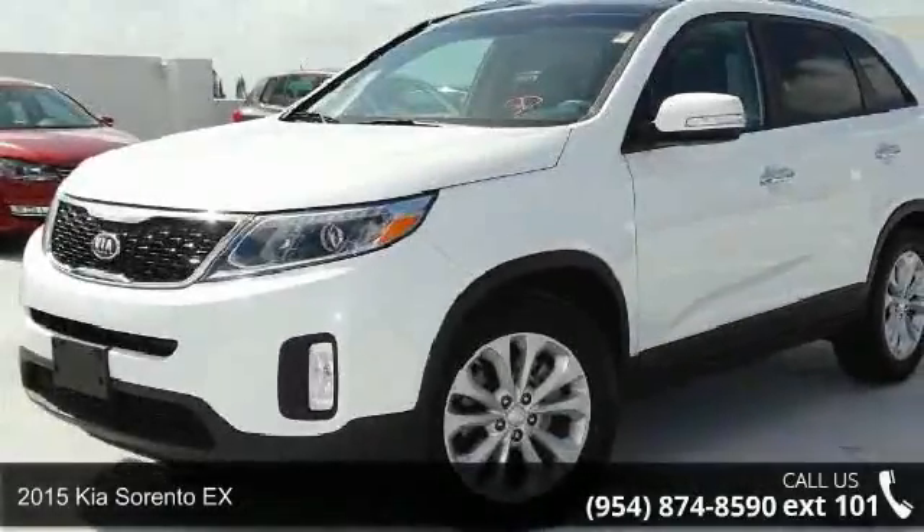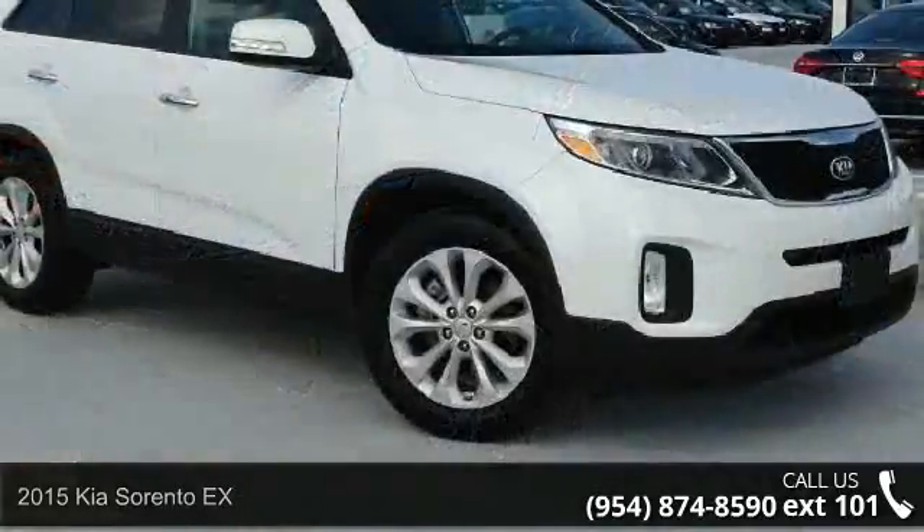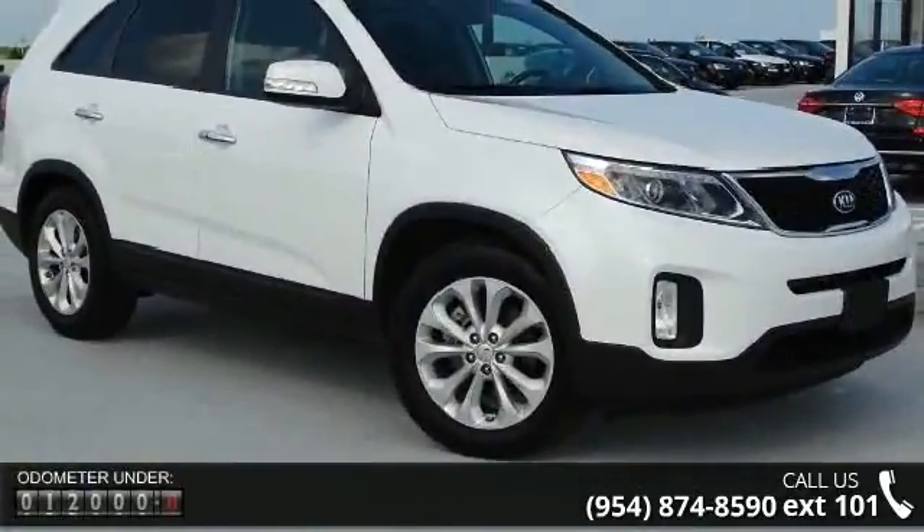Imagine yourself in this 2015 Kia Sorento X. This may be the set of wheels you've been looking for. Enjoy these notable features: